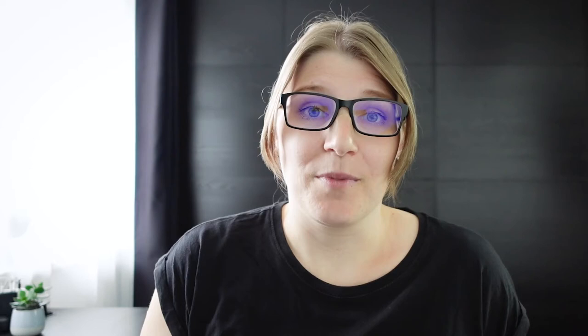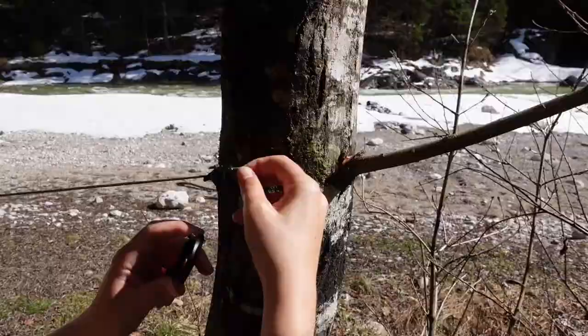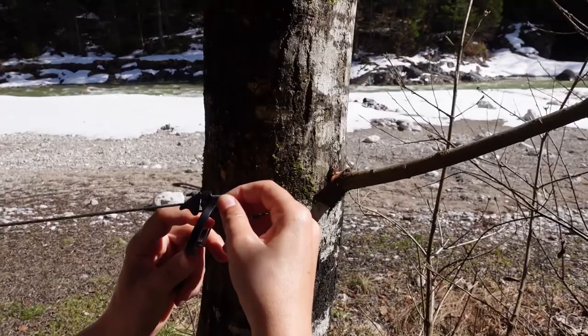The clothesline works especially well in combination with a hero clip, particularly when you want to hook it indoors or when the clothesline is a little too short. And you know it's love when your partner doesn't mind sleeping underneath your socks and underwear — because the hotel room was so small that I had to hang my clothesline through the middle of the room. Good relationship test right there.